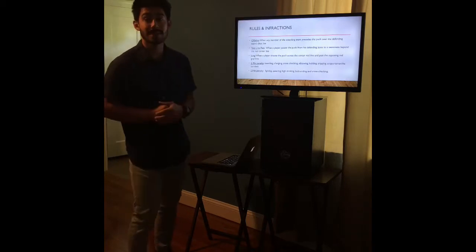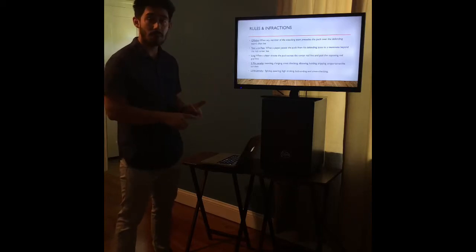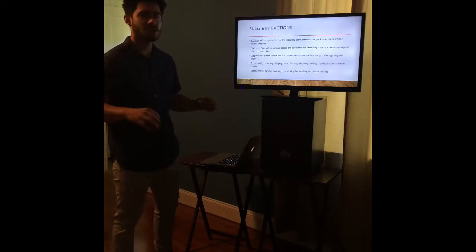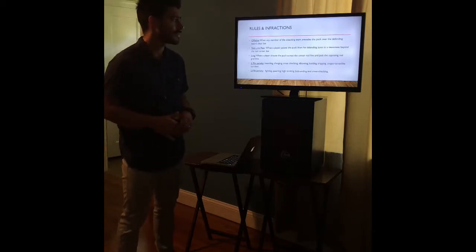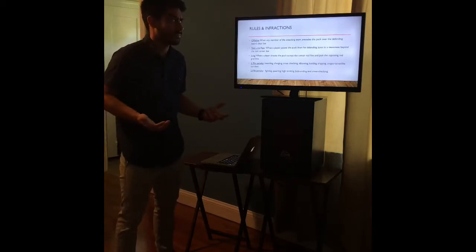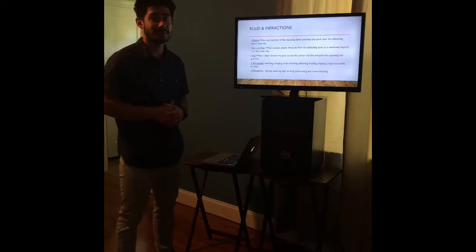A couple of things that can get you in trouble: a two-minute penalty includes boarding, charging, cross-checking, elbowing, holding on to people, tripping them over, and unsportsmanlike conduct. And then we have some five-minute penalties.